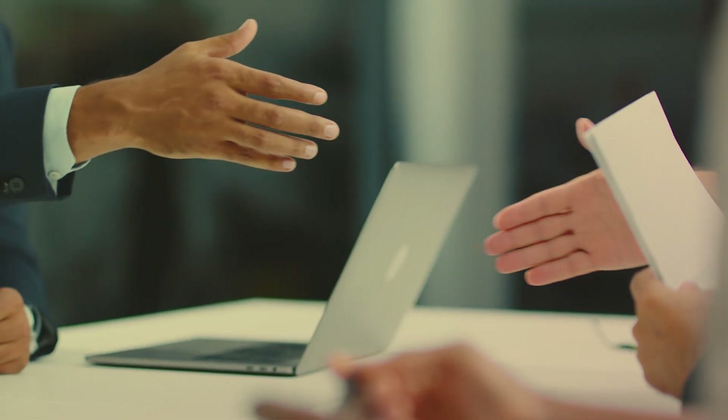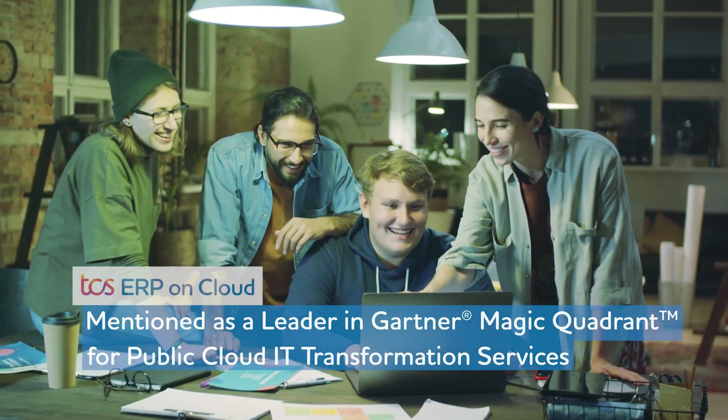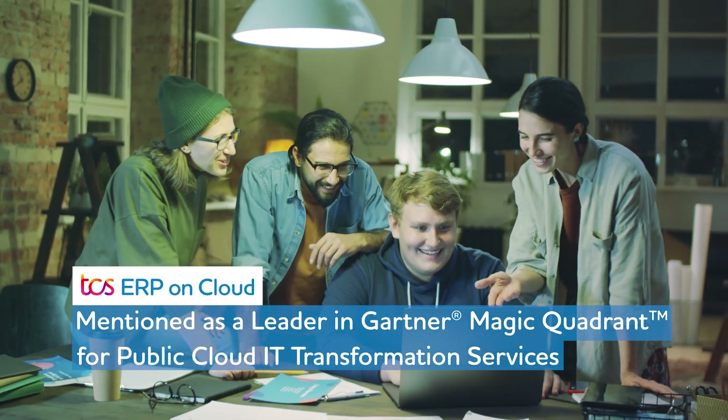Some of these relationships are more than a decade old. TCS is mentioned as a leader in the Gartner Magic Quadrant for Public Cloud IT Transformation Services.